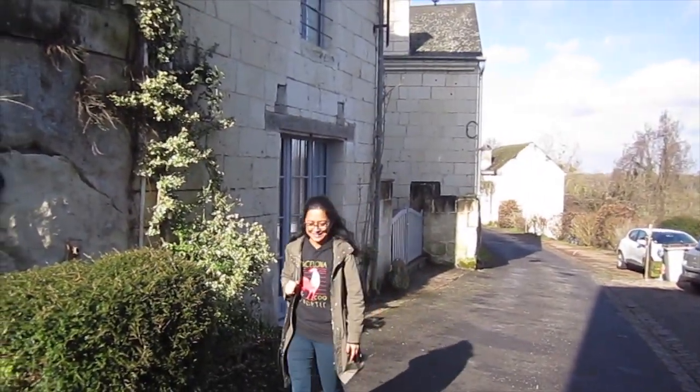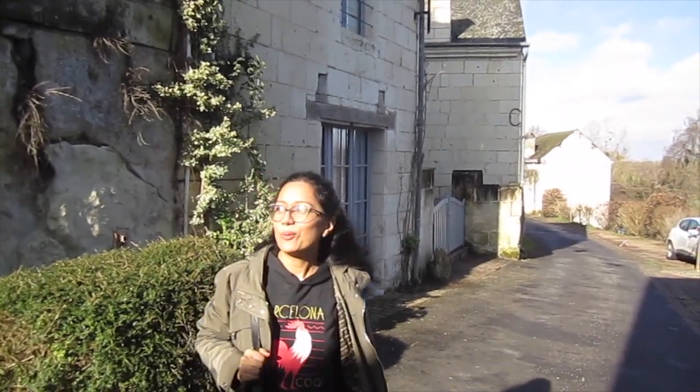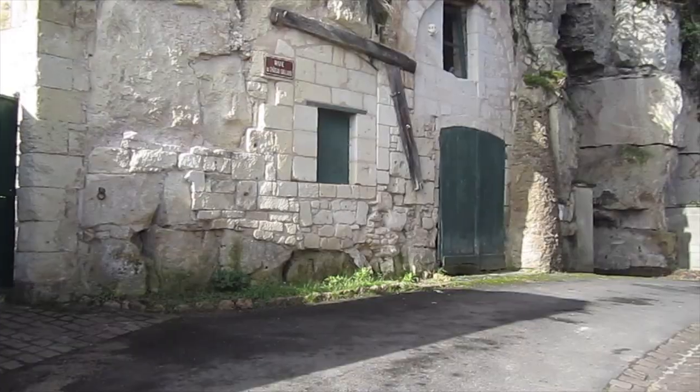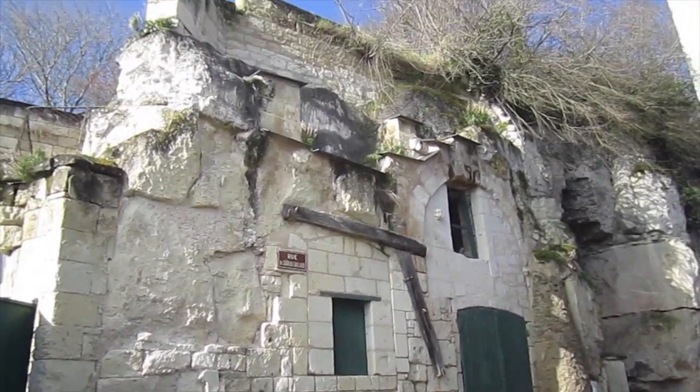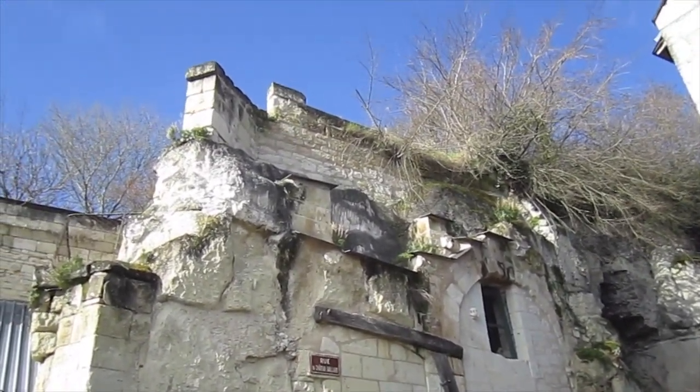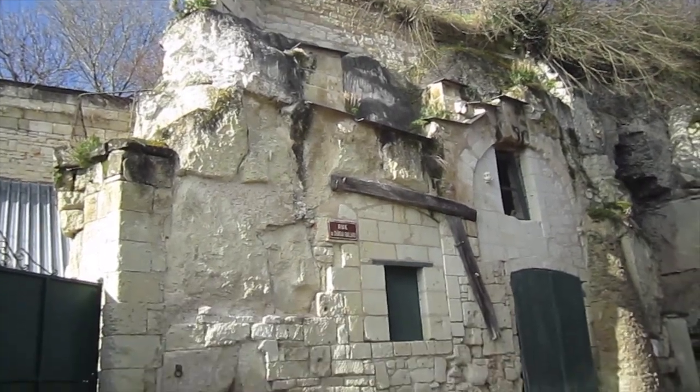I hope that you have enjoyed watching this video and I've had great pleasure in covering this topic of troglodytes. I look forward to seeing you in my next video. À la prochaine! See you soon!